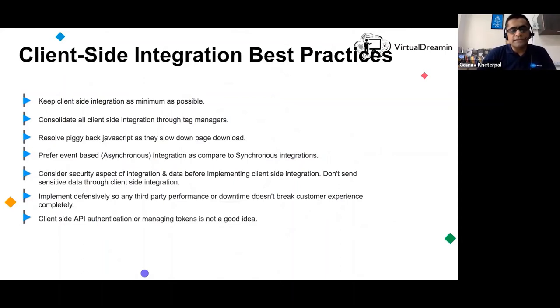Always consider the security aspect — make sure all requests are authorized and the user is authenticated. Always implement defensive mechanisms: put JavaScript validation on your view layer, throw exceptions on the controller layer, and have non-null or required validation on the model layer. Client-side authentication or managing tokens is not a good idea because these can be snooped, leading to security vulnerabilities.